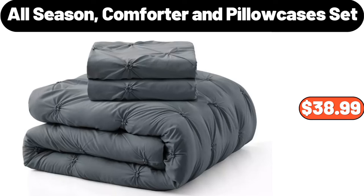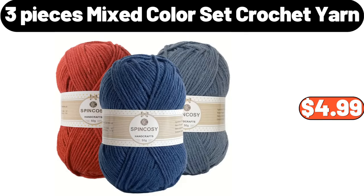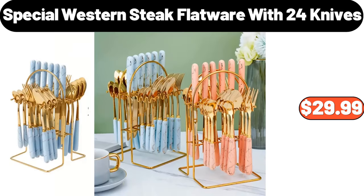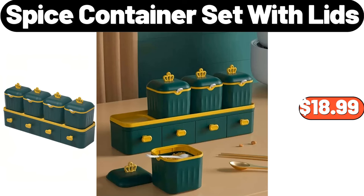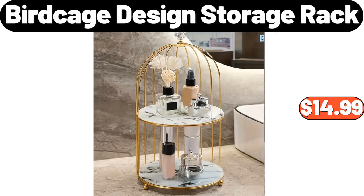All Season Comforter and Pillow Cases Set, $38.99. 3-Pieces Mixed Color Set Crochet Yarn, $4.99. Special Western Steak Flatware with 24 Knives, $29.99. Stainless Steel Micro Pressure Cooker, $29.99. Spice Container Set with Lids, $18.99.